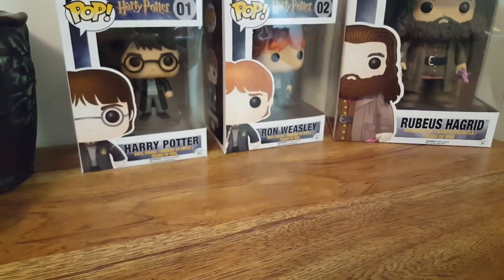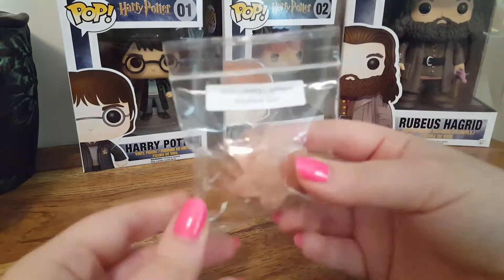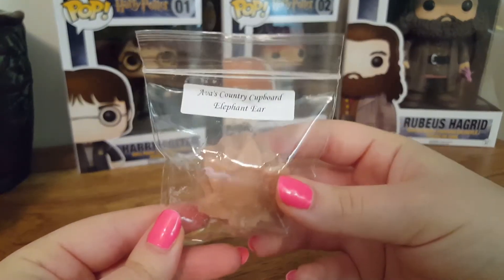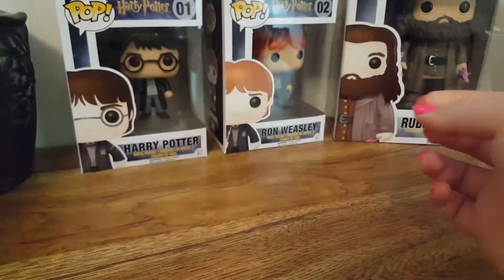I'm not gonna spend too long on these samples because I just have so much to go through. The next one I got is Elephant Ear, and I got this in a four pack, so I'm just gonna smell it when I get to that point.